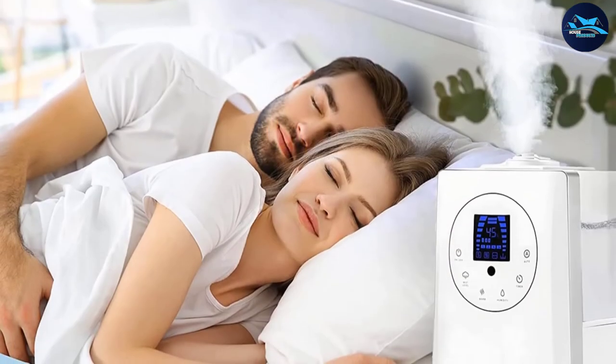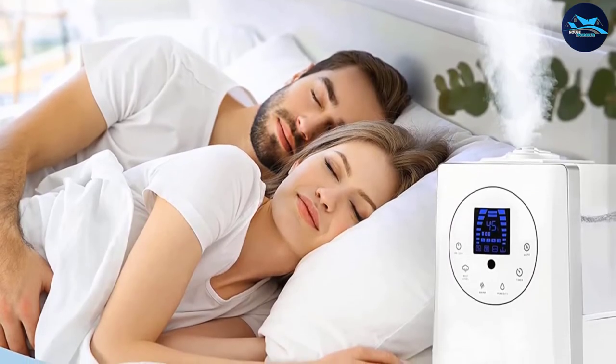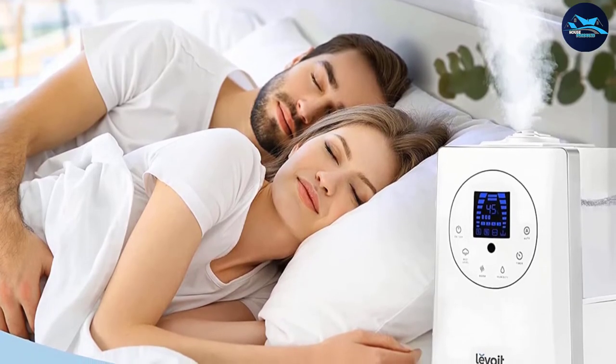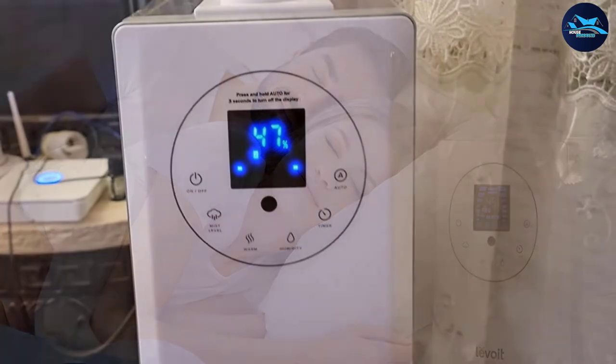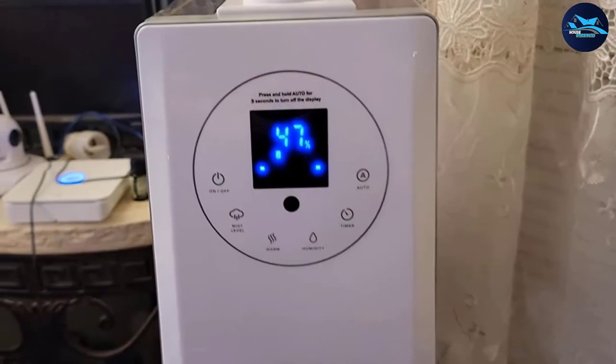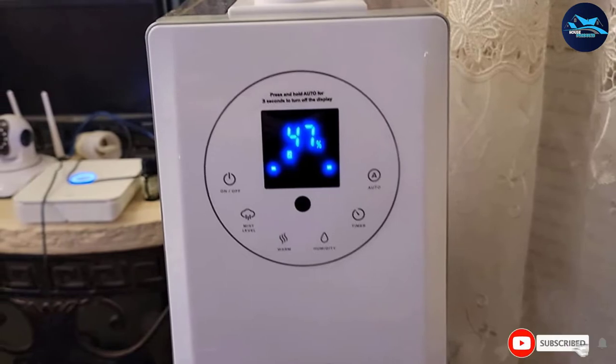This ultrasonic bedroom humidifier runs for up to 36 hours, which is longer than most options on the market. With its 1.5-gallon tank size, it can also cover bigger room sizes of about 753 square feet.